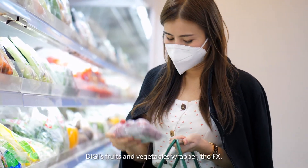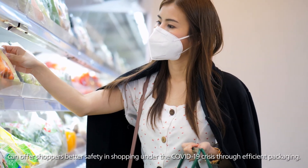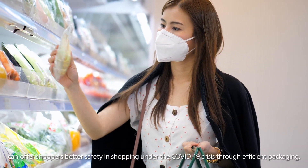Digi's fruits and vegetables wrapper, the FX, can offer shoppers better safety and shopping under the COVID-19 crisis through efficient packaging.